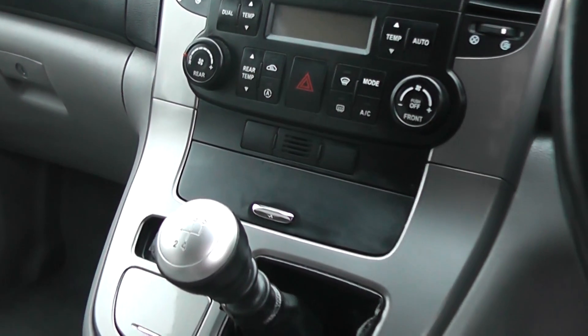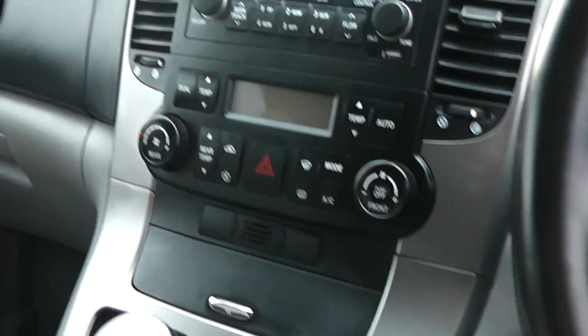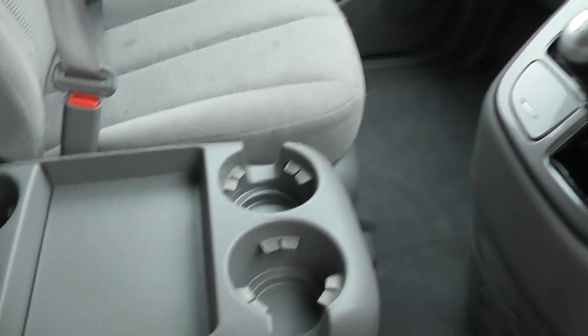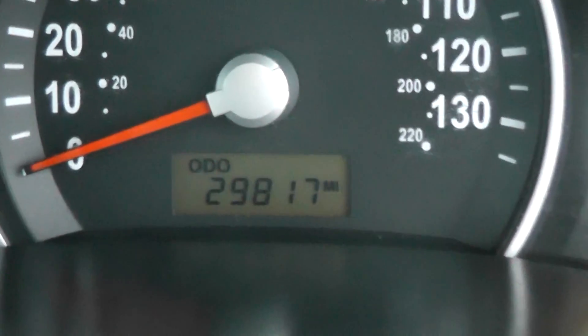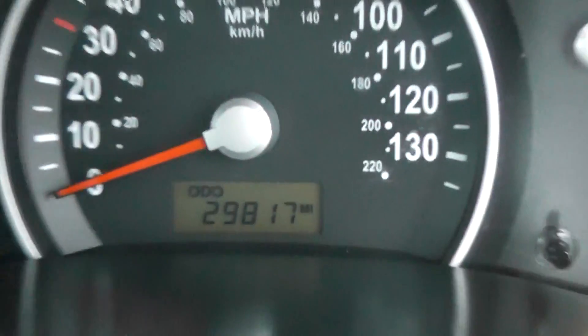It comes with a manual five-speed gearbox and cloth grey seats, with cup holders in the centre. The mileage on this car is 29,817 miles.